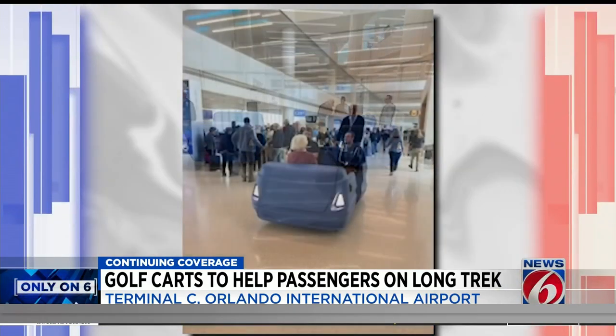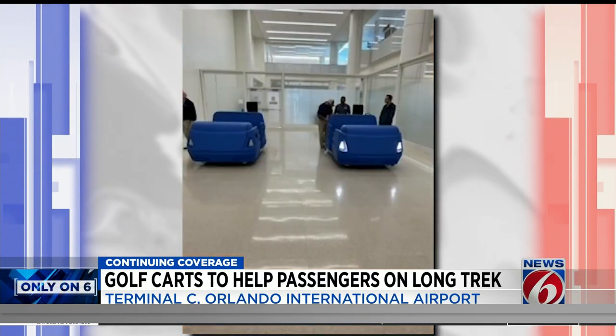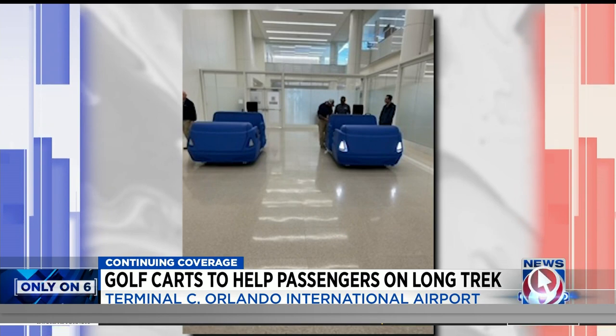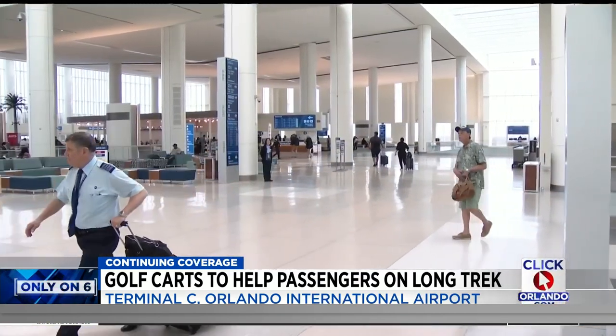The airport gave us pictures of the six-passenger electric vehicles. Right now, three are being used on the air side of Terminal C, with three more coming in the spring — at least until the airport can retrofit those moving walkways into the long corridors.